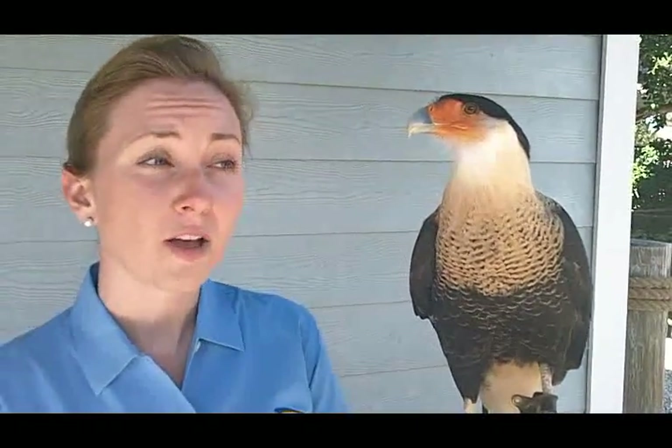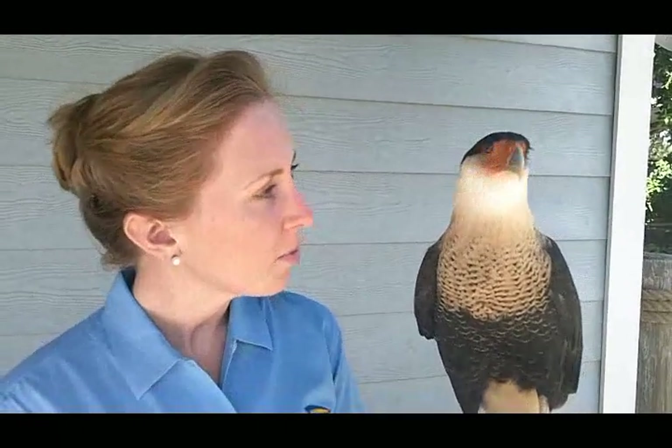Somebody actually picked her up out of her nest when she was only a few days old. They thought she'd make a really great pet and then left her on the doorstep of the Audubon Society. They were able to rehab her, but she was already imprinted on humans, so she wasn't able to be released back into the wild.